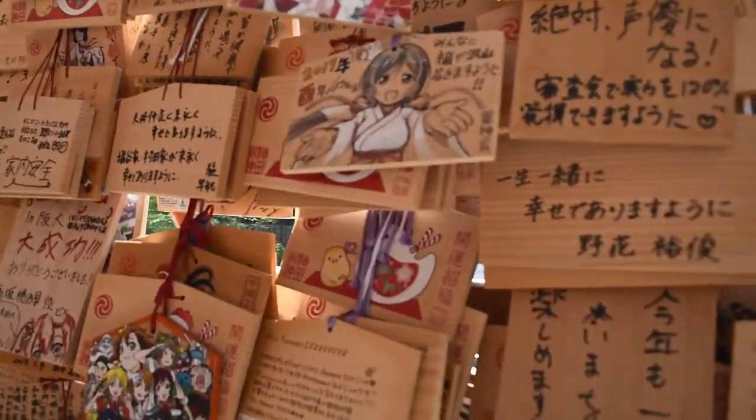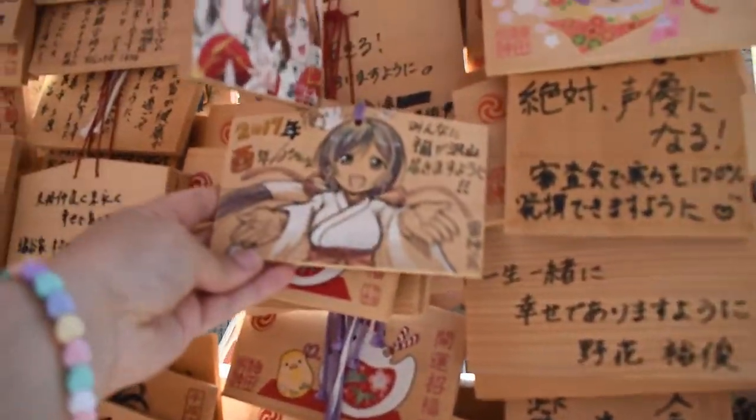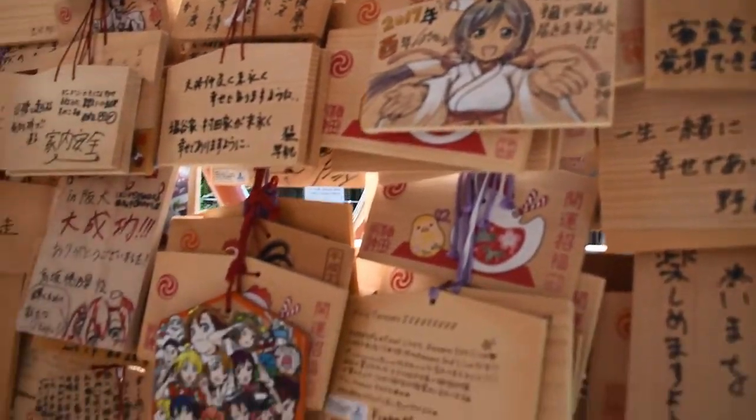And people have drawn on them some really amazingly skilled artwork — that's drawn on there by someone incredibly talented.